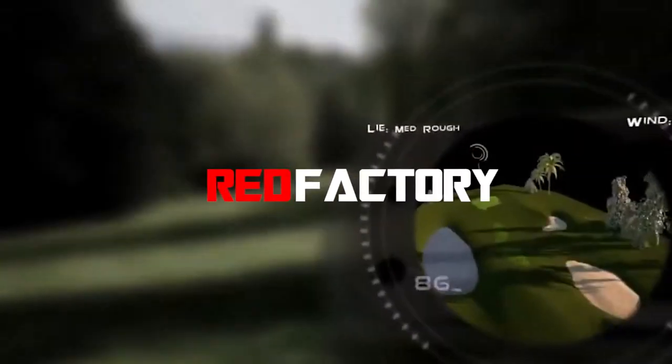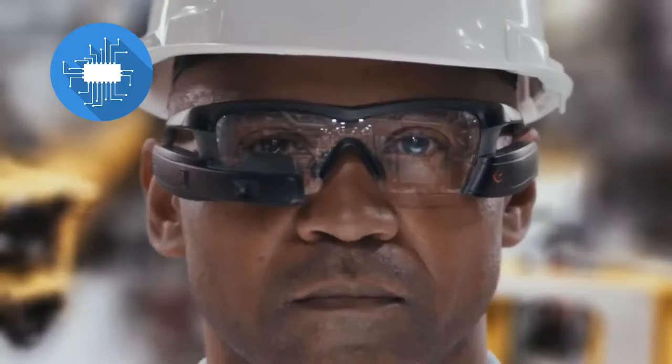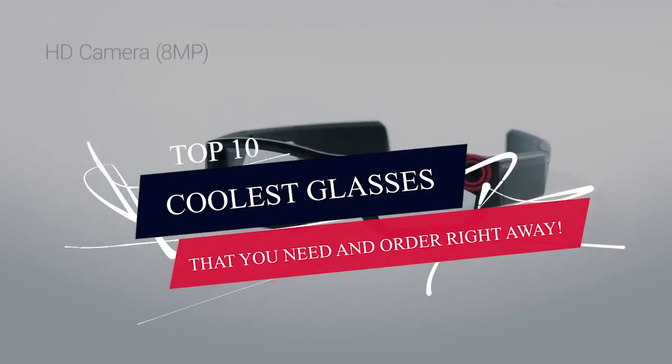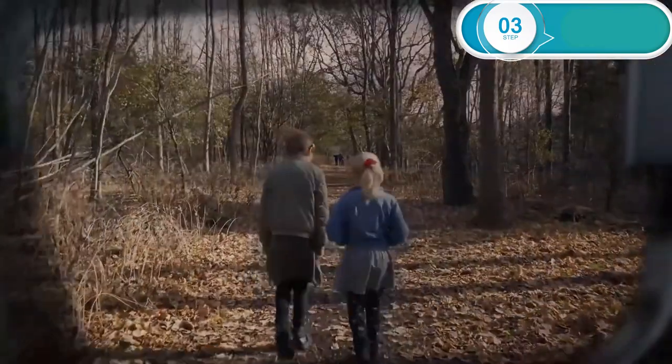Hey guys, welcome to Red Factory, your one-stop destination to find the craziest gadgets and stuff from the internet. How are you all doing? We're here with a video of Top 10 Coolest Glasses that you can order right now. Rock it day and night with these funky and futuristic glasses. So without wasting any time, let's get started.